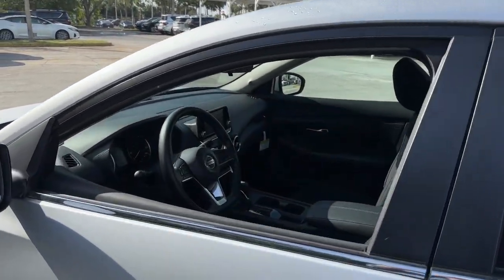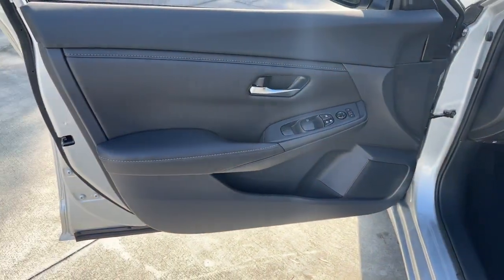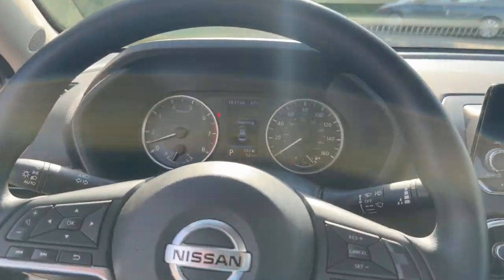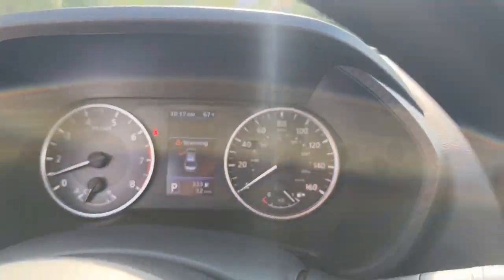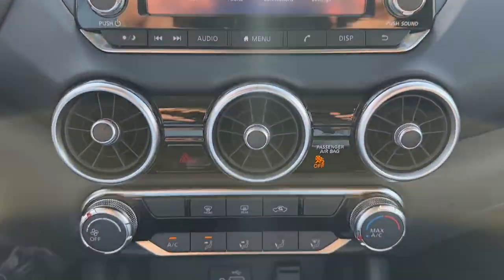The following are some of this vehicle's highlighted options: keyless entry, backup camera, keyless start, lane keeping assist, Bluetooth connection, steering wheel audio controls, blind spot monitor, stability control, traction control, and intermittent wipers.